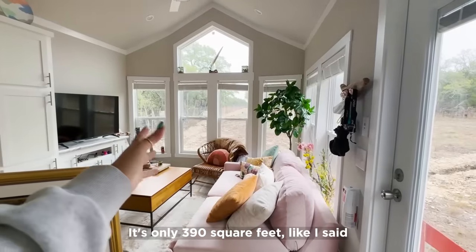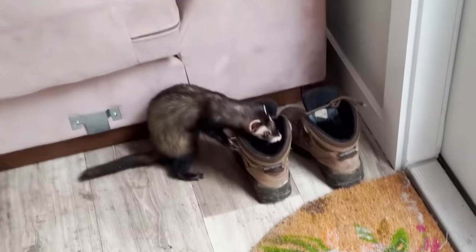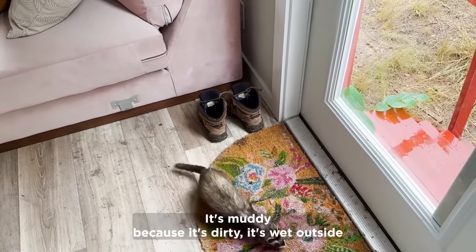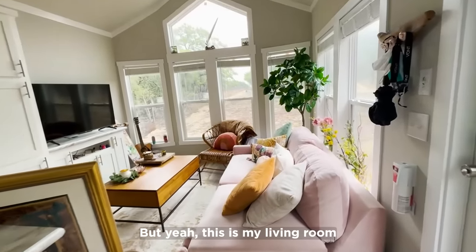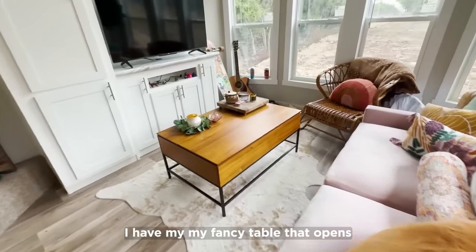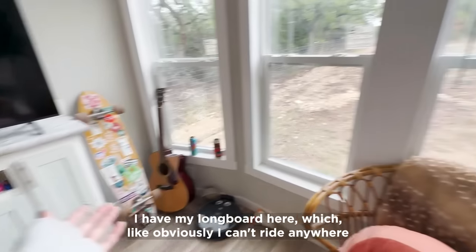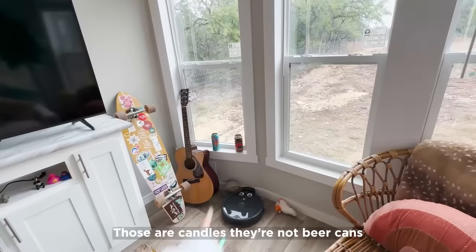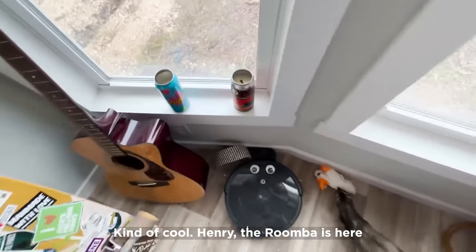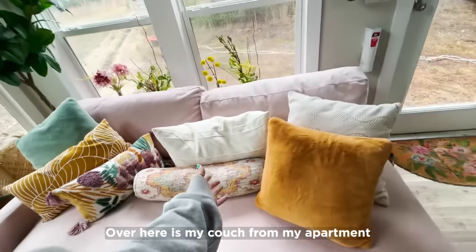It's only 390 square feet but it's really tall so it feels really big. Don't mind the floor, it's muddy because it's wet outside. This is my living room — very cozy and comfy. I have a TV, it doesn't work because there's no electricity. I have my fancy table that opens, my guitar here, my longboard here. Those are candles — they were beer cans, repurposed into candles, kind of cool. Henry the Roomba is here, and I have my blankets and my couch from my apartment.